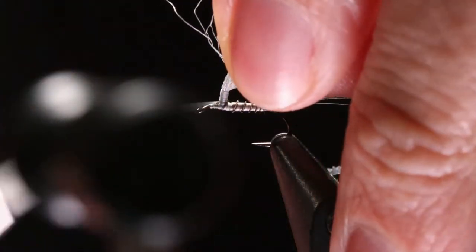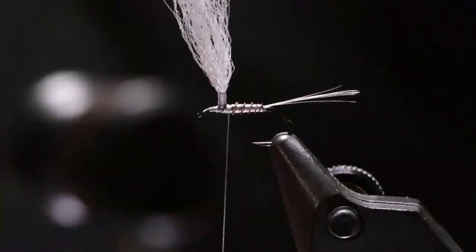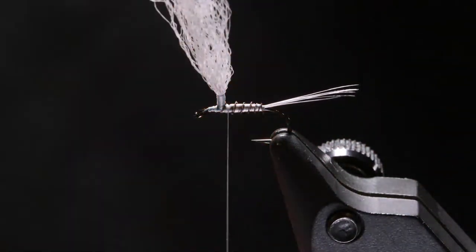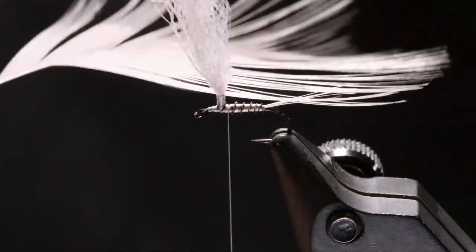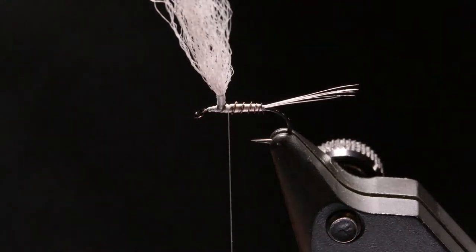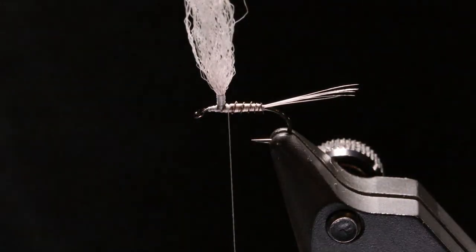Steven mentioned it was nice to see — when you're doing wood duck or anything with a pattern, pick a spot on the feather when you're measuring it and just keep that spot there. You can't always do it with every material, but it's a good tip. Back to cutting the biot — this one fits perfectly, going right to the back.